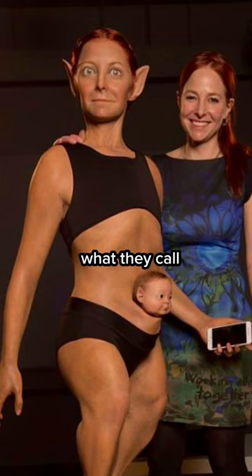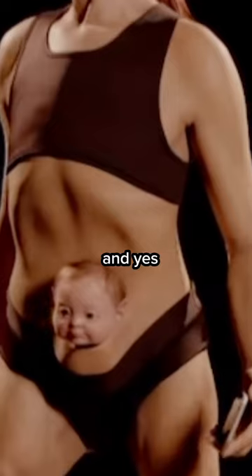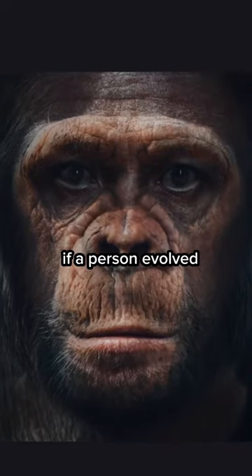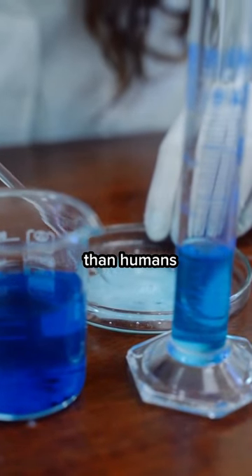Scientists have now created what they call Human 2.0. This is what they say the perfect human body would look like. A group of anatomists wanted to see what a human body would look like if a person evolved for peak functionality. So they took inspiration from other species that do things much better than humans.